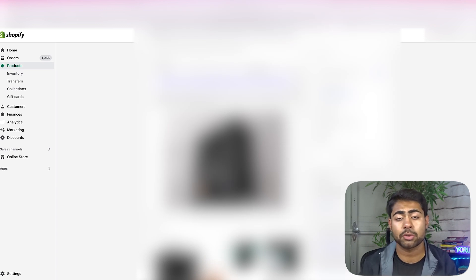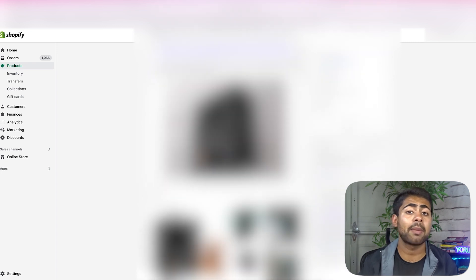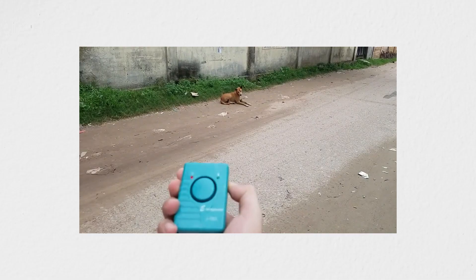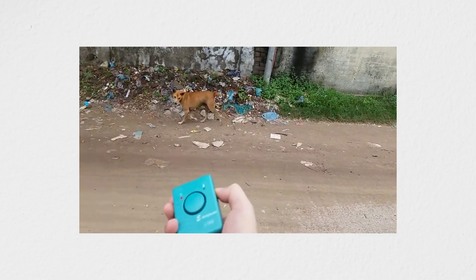The results were way, way different than what I was originally expecting. The product I'm referring to is this specific product right here. As you can see, there's a lot of information on the screen which might be blurred out for obvious reasons, just to hide my own e-commerce brand. But it is this little dog barking deterrent product — the main goal of this product is to essentially stop your dog from barking too much.